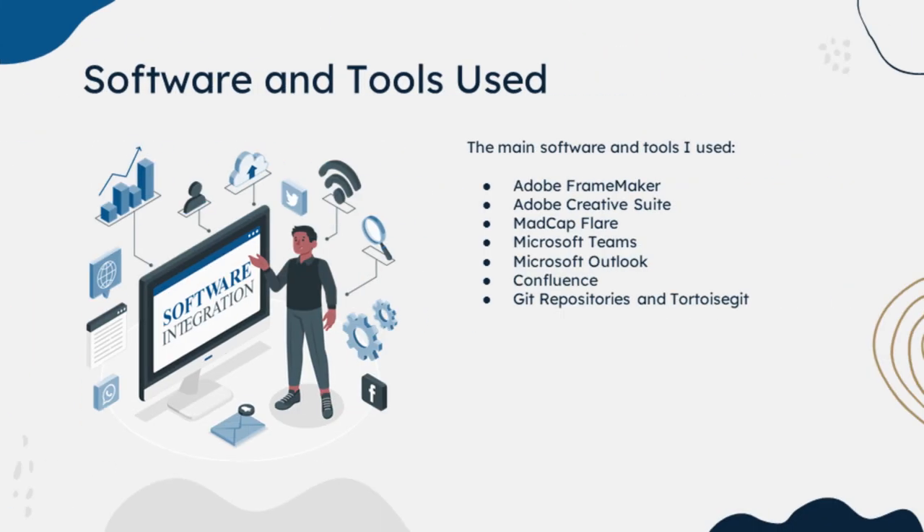For this internship, the main software and tools I used were Adobe FrameMaker, where all of the original documentation was created, Adobe Creative Suite including Photoshop and Illustrator to edit images and diagrams, Microsoft Teams for communication, Microsoft Outlook as another communication channel, Confluence which is a library of sorts for all the different teams within our company including the WATWA team, and Git Repositories and Tortoise Git — a way for our team to pull, push, and commit document changes so other writers can use our documentation.